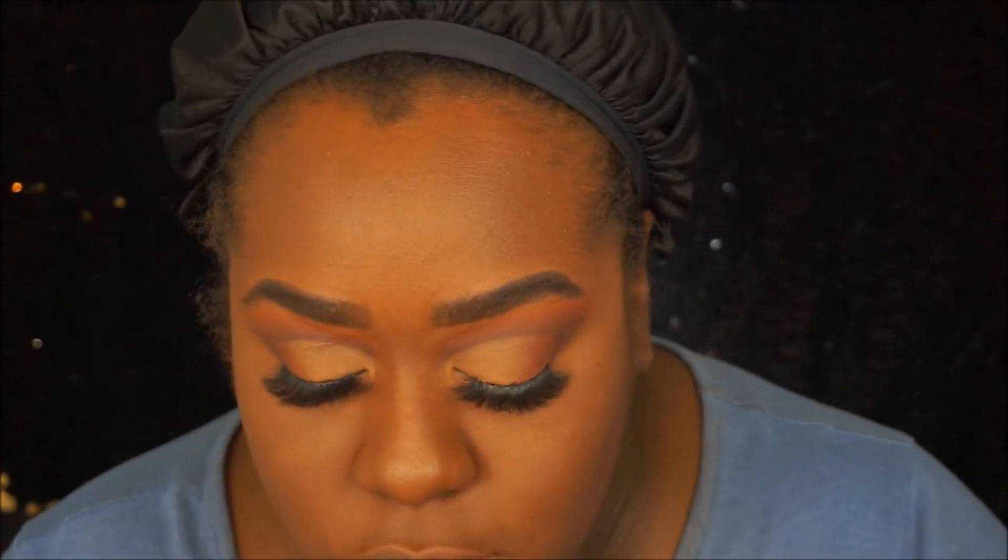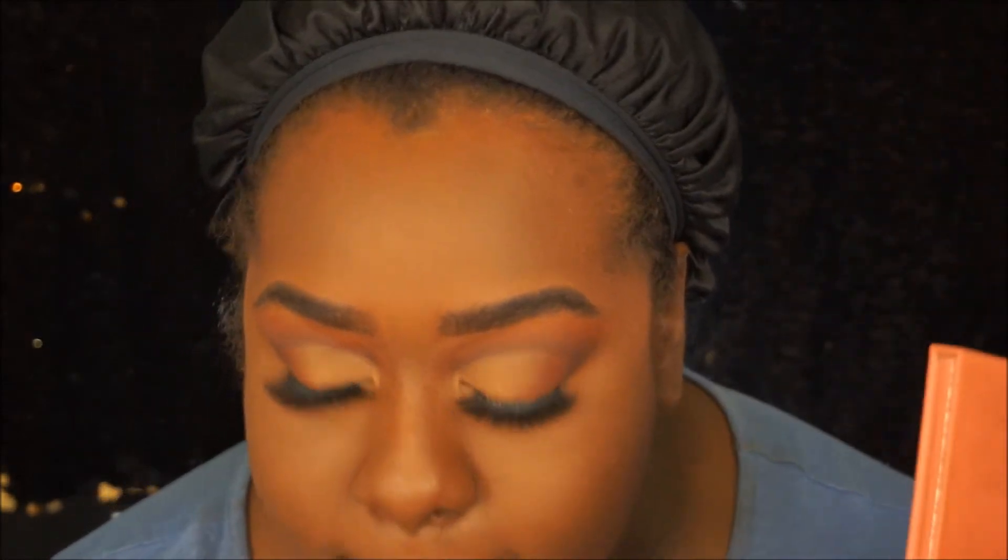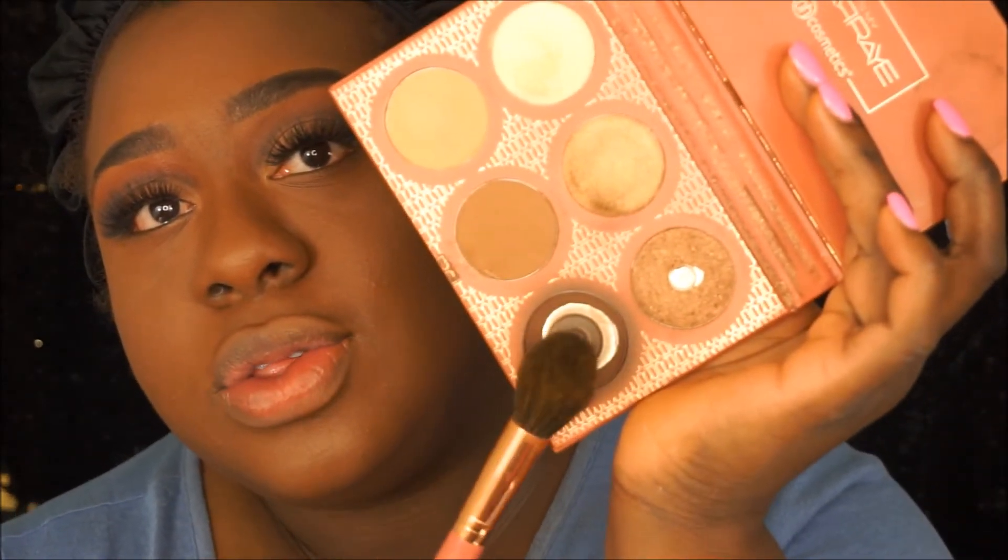Next I'm going to contour. I only have one product I use to contour and that's the Beach Cosmetics Ray Ray collab — I use the shade Brownie Bite. Alright, guys, so we're going to finish up the eyes.